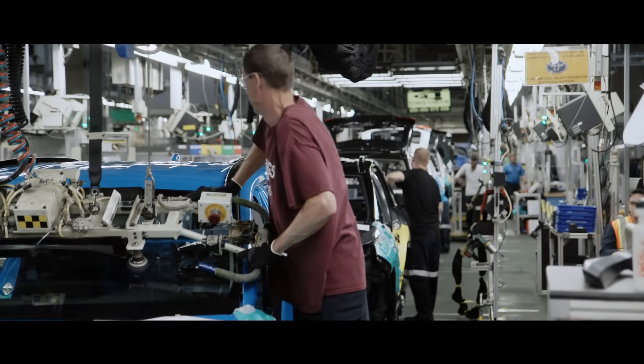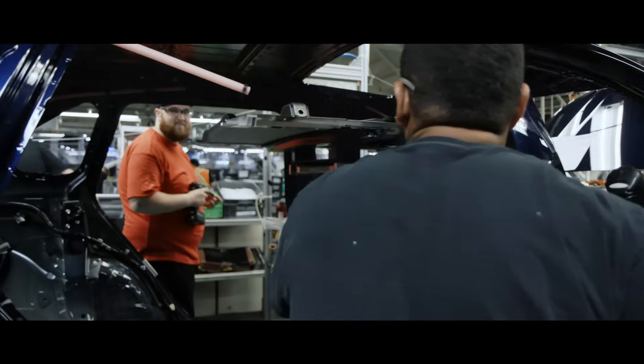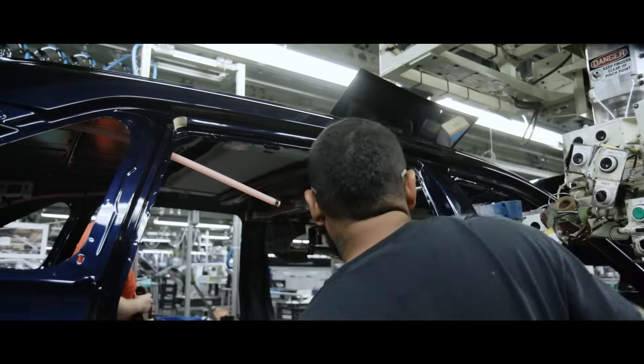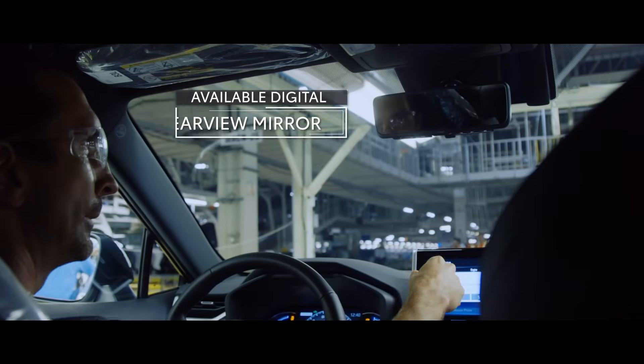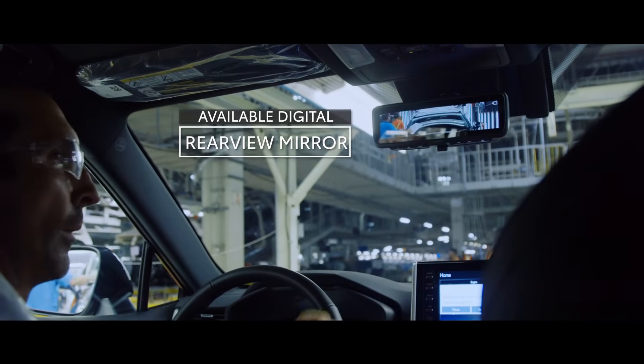Next up, RAV4's glass gets installed, which includes the windshield and rear window, and if equipped, the available power tilt-slide moonroof. RAV4's available digital rear view mirror — a first for Toyota's US lineup — is also installed here.